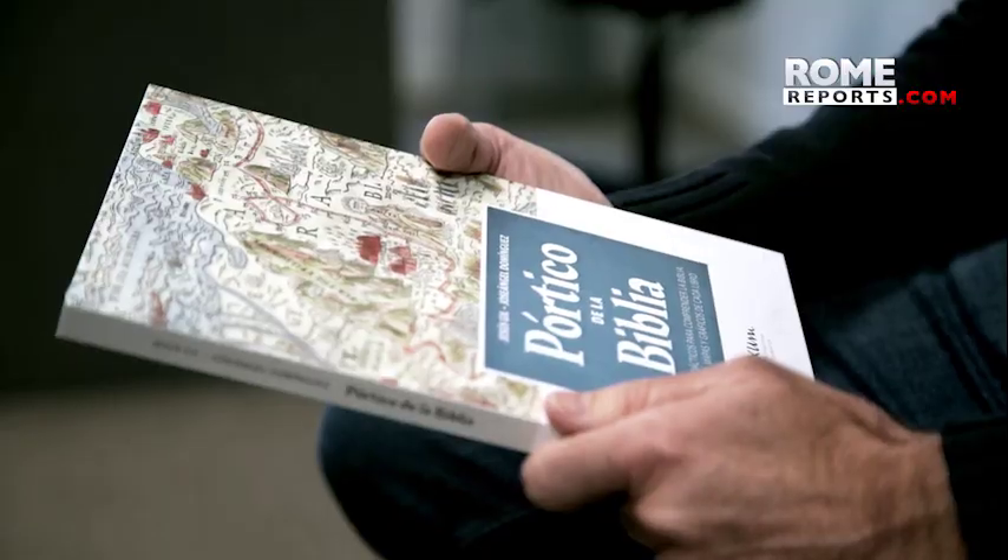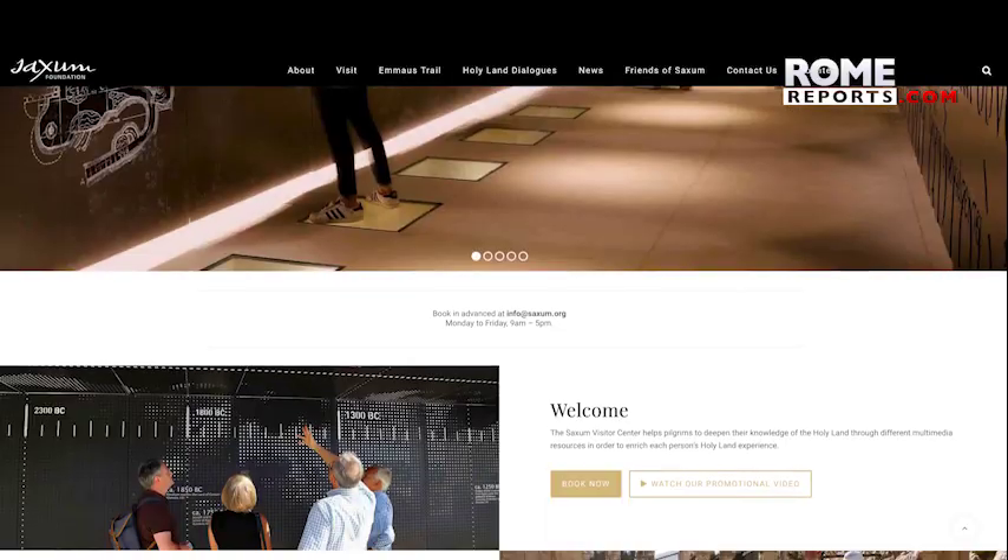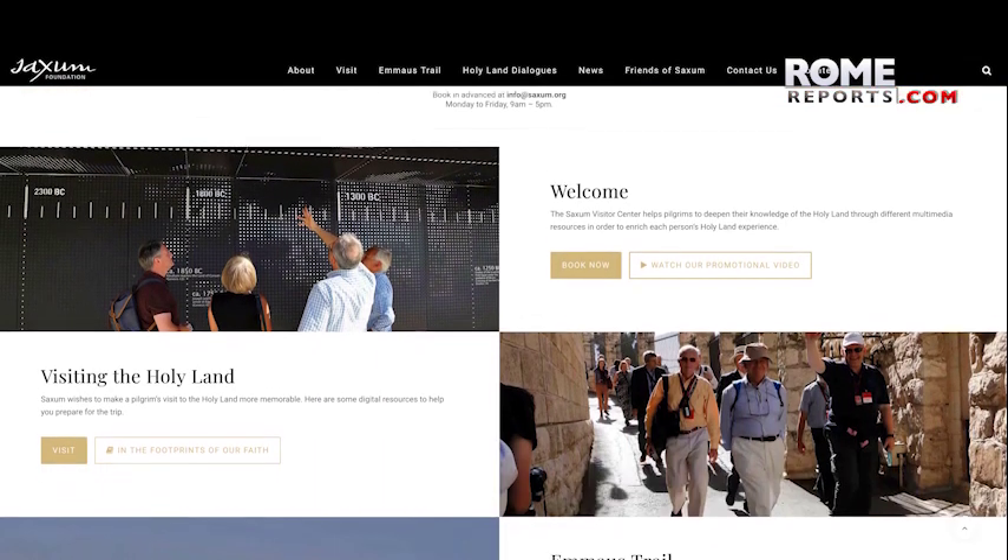You will understand better the meaning of the Bible — not only the meaning of the words, but also why it is there and how that is helpful. It can be downloaded for free on a website created by Saxum, a project created in Israel that aims to teach pilgrims about the Holy Land.